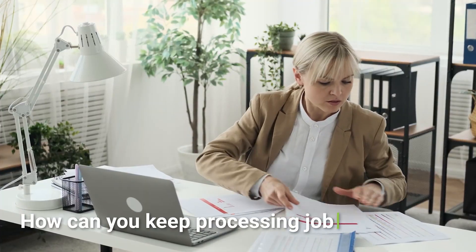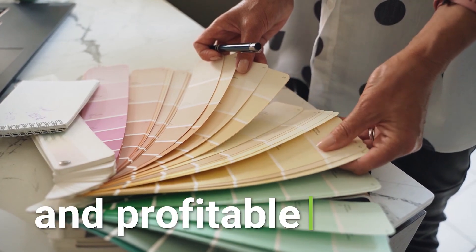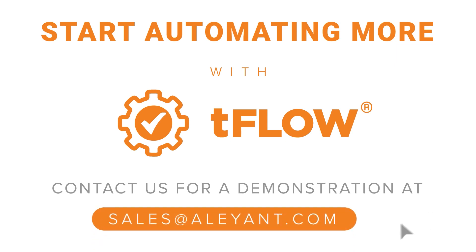How can you keep processing jobs manually and stay competitive? Why not have your staff do more productive and profitable work? Start automating more with T-Flow today. Contact us for a demo at sales@alliant.com.